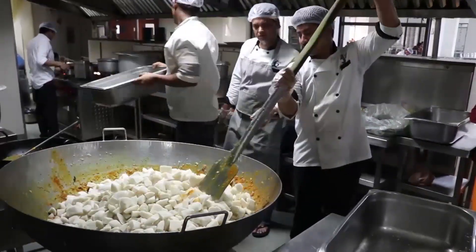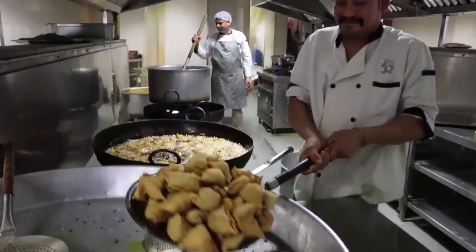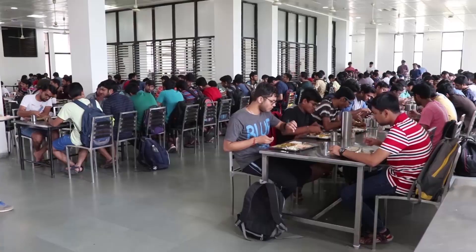Apart from this, we also have two dining facilities where we make sure that the menu is not monotonous — it is actually changed every month. So the students feel that the items are refreshed. It always includes a lot of healthy options with seasonal vegetables that are available here.